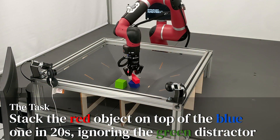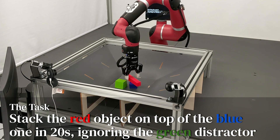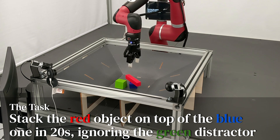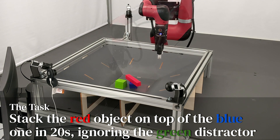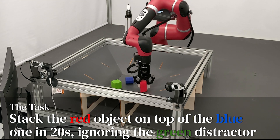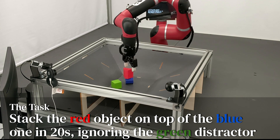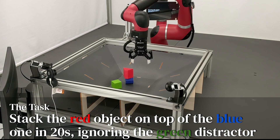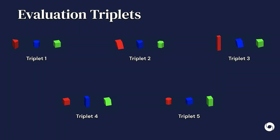Our task is fairly simple to describe. We have a parallel gripper on top of a basket, and in the basket we have three objects — one red, one green, and one blue, hence the name RGB. The task is always to stack the red object on top of the blue one within 20 seconds, while ignoring the green one, which serves as an obstacle and a distractor during the task. From our more than 150 objects, we have selected five RGB triplets for all our real robot evaluations, in order to keep them focused and tractable.